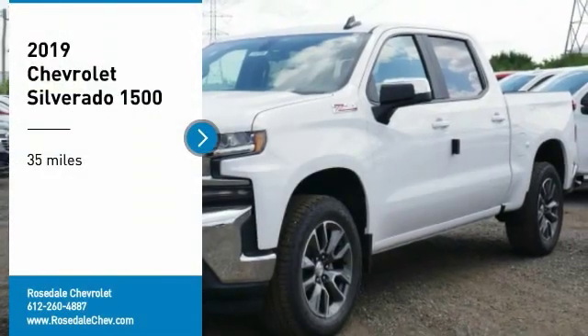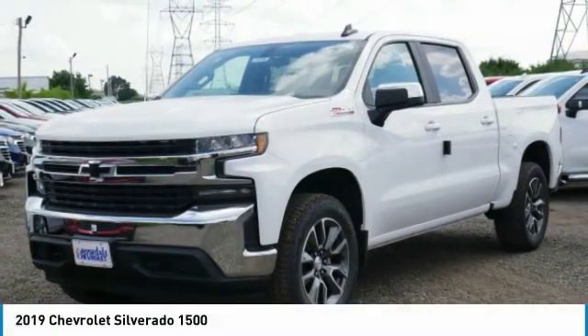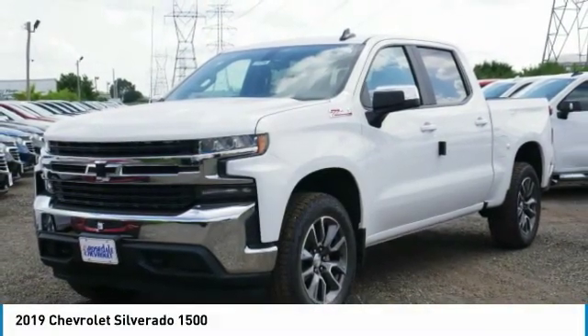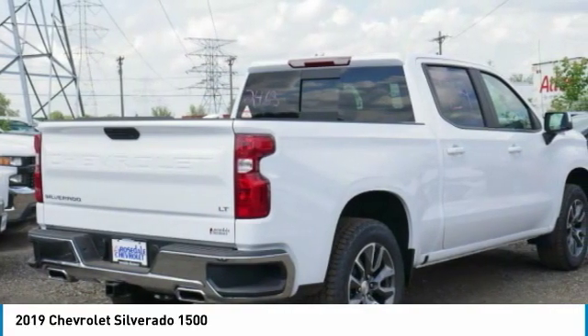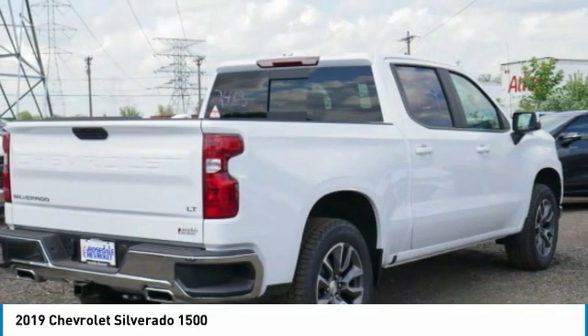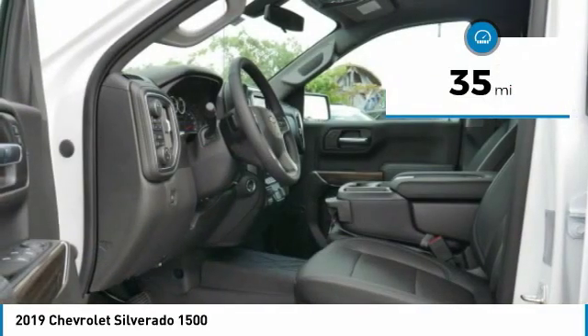You are going to love the 2019 Chevy Silverado 1500. The Chevy Silverado 1500 has the lowest cost of ownership of any full-size pickup. This vehicle has less than 100 miles.